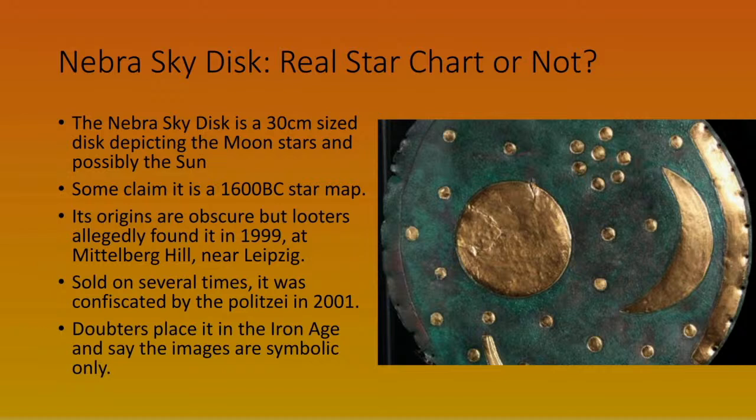The earliest depictions of objects in space were lunar calendars carved into bone in the Stone Age, dating back about 30,000 years. This shield-like object about a foot across is alleged to date from the Bronze Age, but we don't really know where it came from — it appeared in Germany having been looted from somewhere. On this disc you can see what look like representations of the sun, moon, and stars.